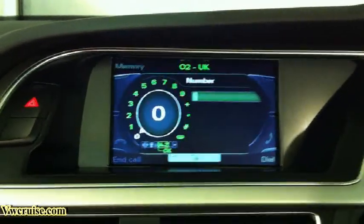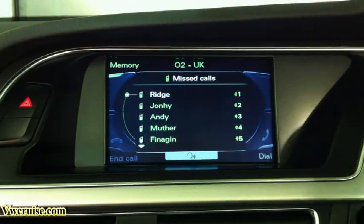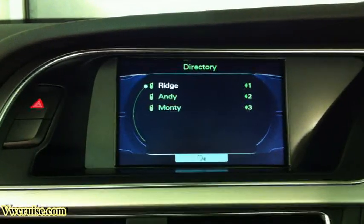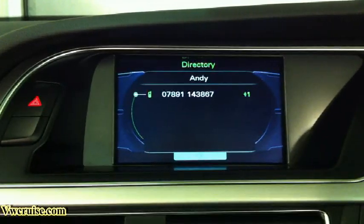For example, missed calls. The system confirms: missed calls. Call Andy. Please enter the line. 2 — Line 2, Andy. The number is being dialed.